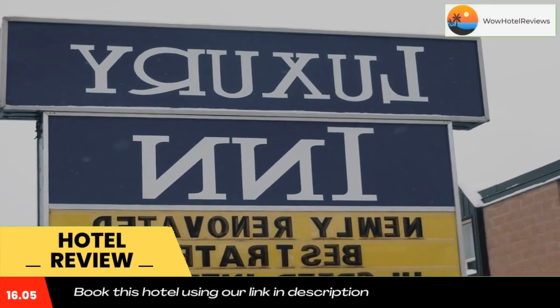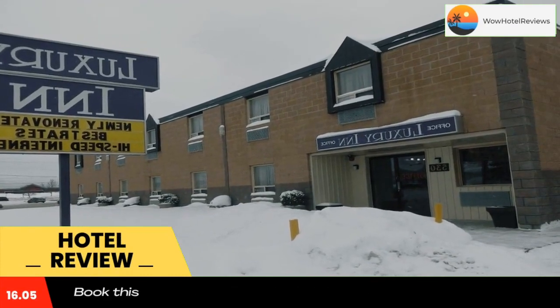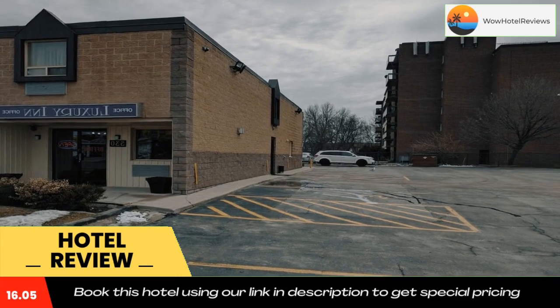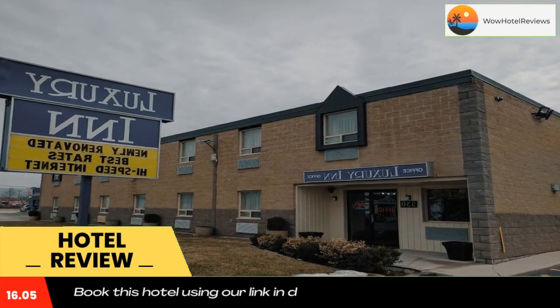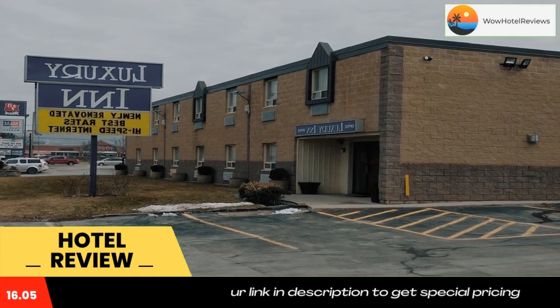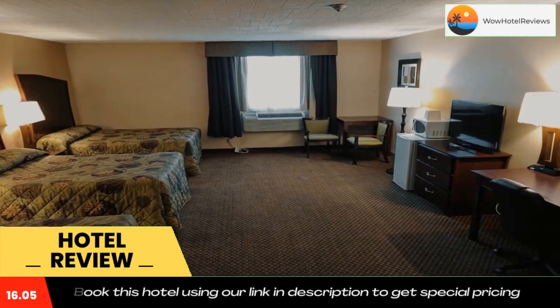Located in the foothills of Blue Mountain, this Ontario hotel is just one block from Georgian Bay. Luxury Inn features a 24-hour front desk and offers spacious rooms with a fridge and microwave. Free Wi-Fi and a 37-inch LED cable TV are provided in the warmly decorated, traditional-style rooms.